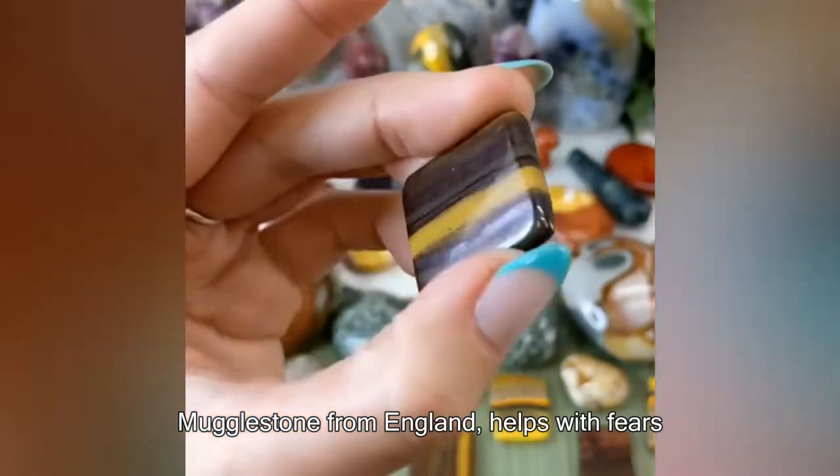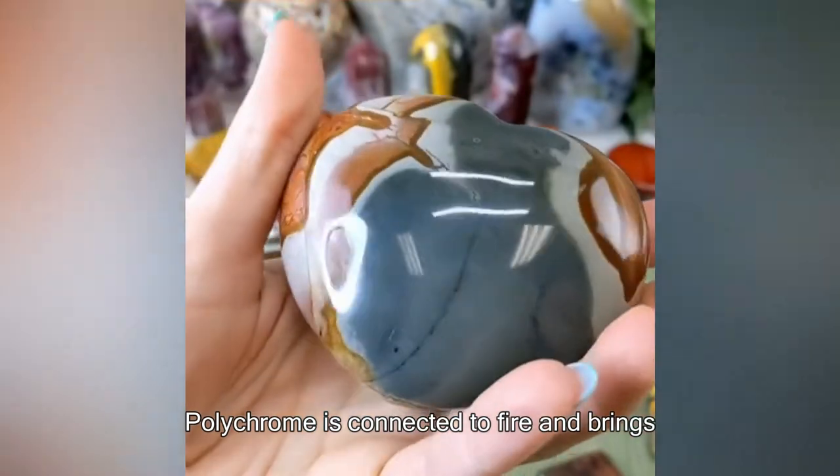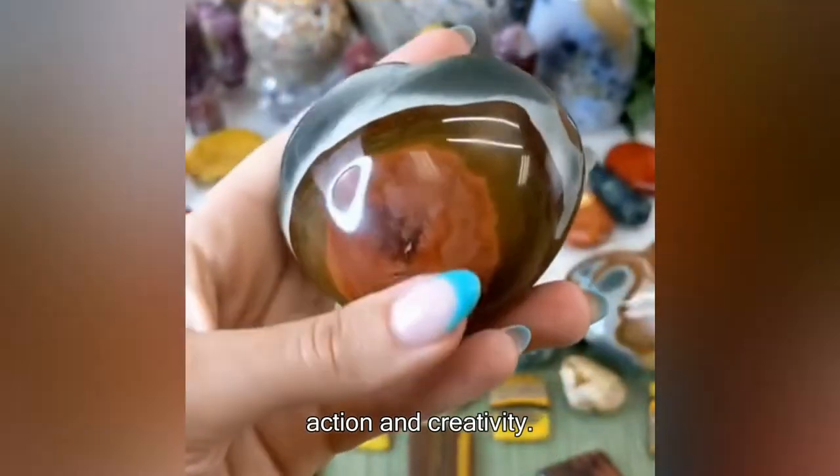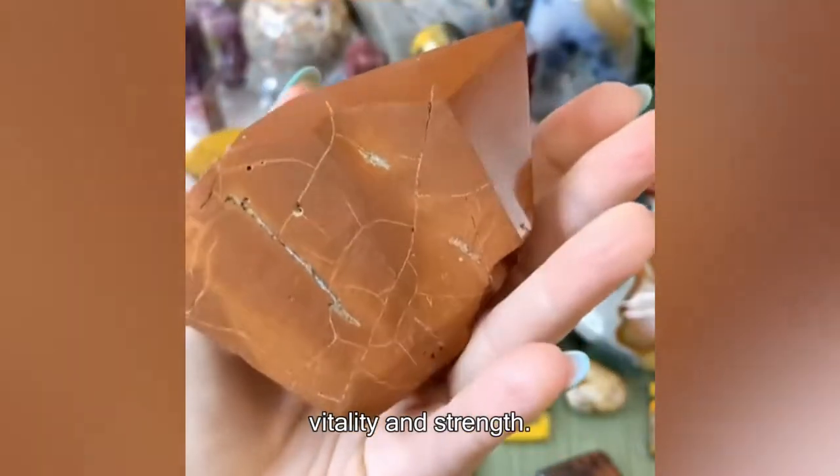Mugglestone from England helps with fears and phobias. Polychrome is connected to fire and brings action and creativity. Red jasper's color comes from iron and it gives vitality and strength.